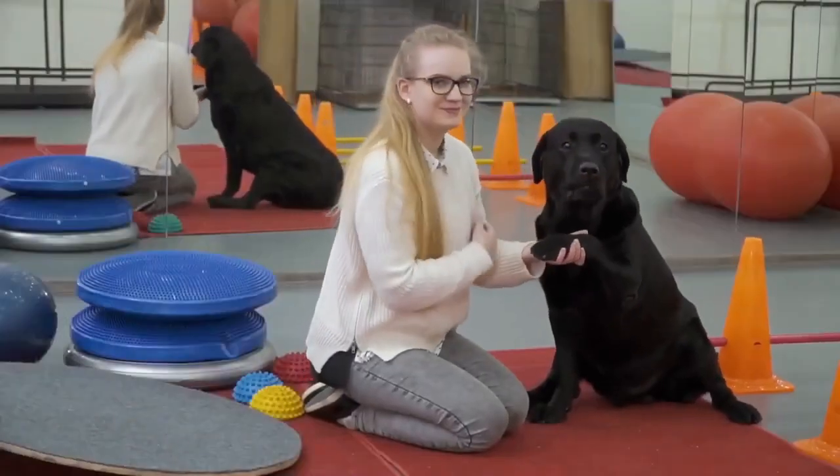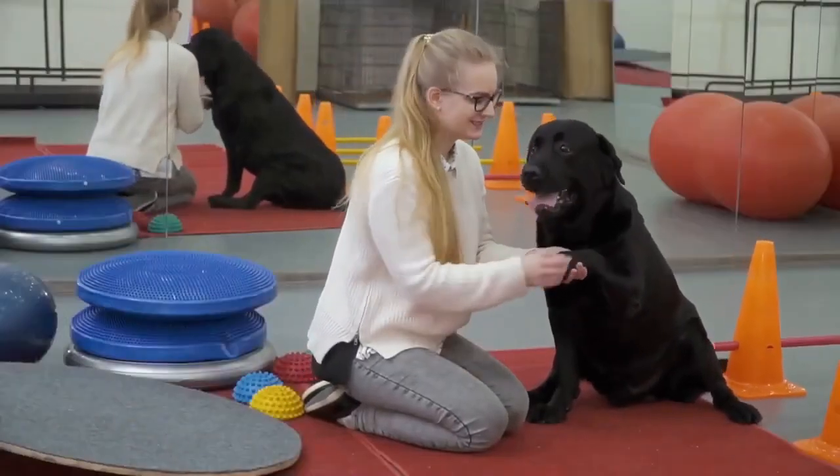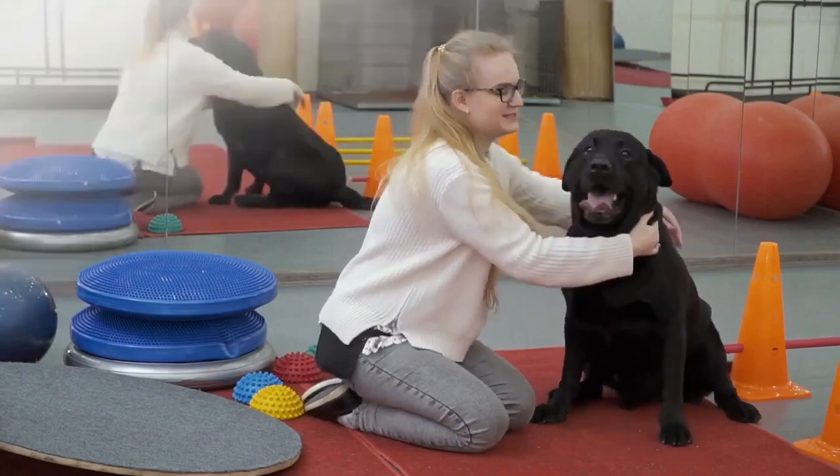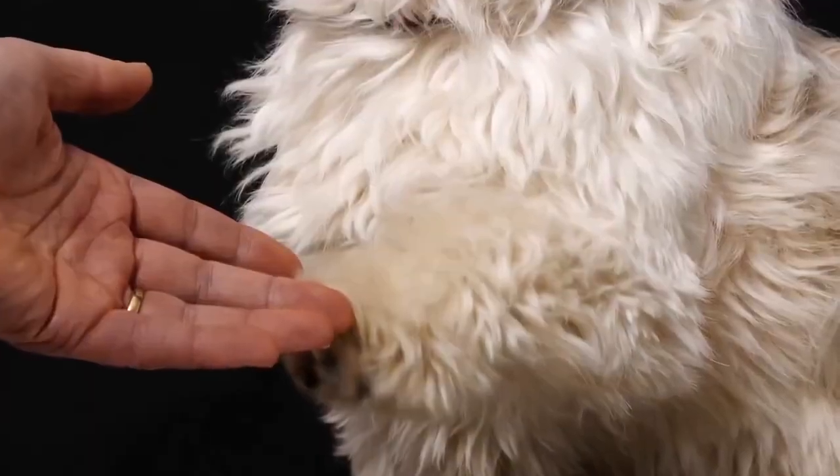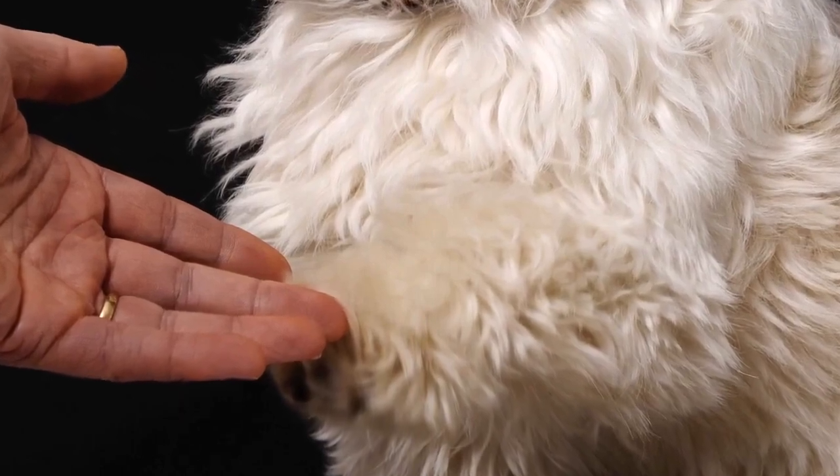Give paw or shake is another one of the basic commands almost every dog owner tries out with their pet. Still, why not go a step further? You can teach your dog to give you one paw, and after that, give the other one.